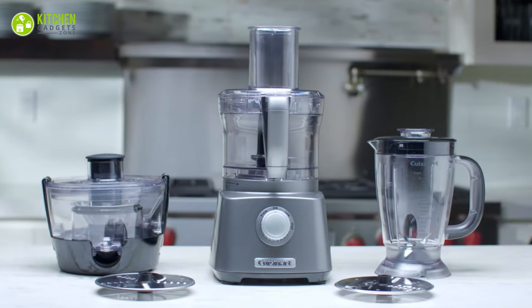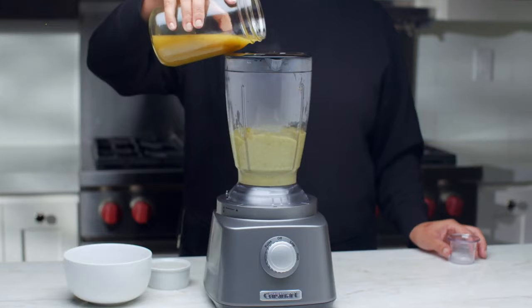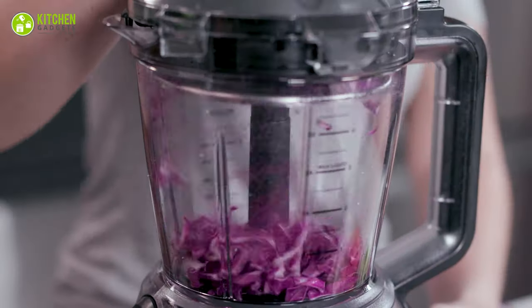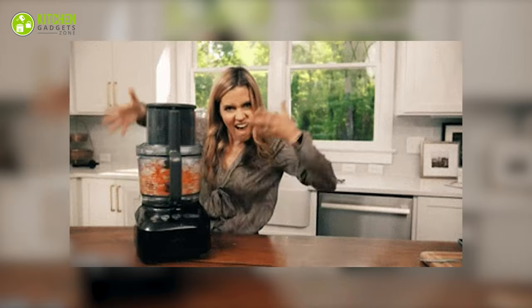No kitchen can be complete without a food processor. Simply put, it's an electric appliance that uses spinning blades to process food. You simply add ingredients through its chute so your hands won't touch its blade underneath — and look at them getting processed to perfection!